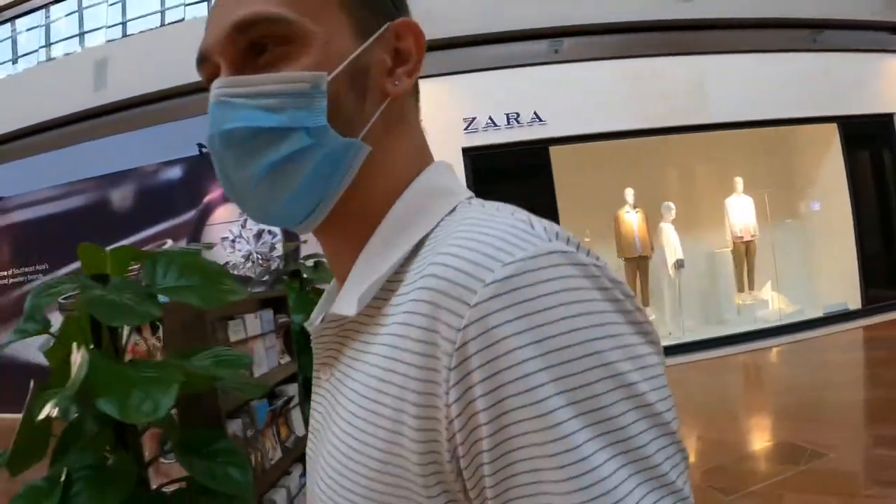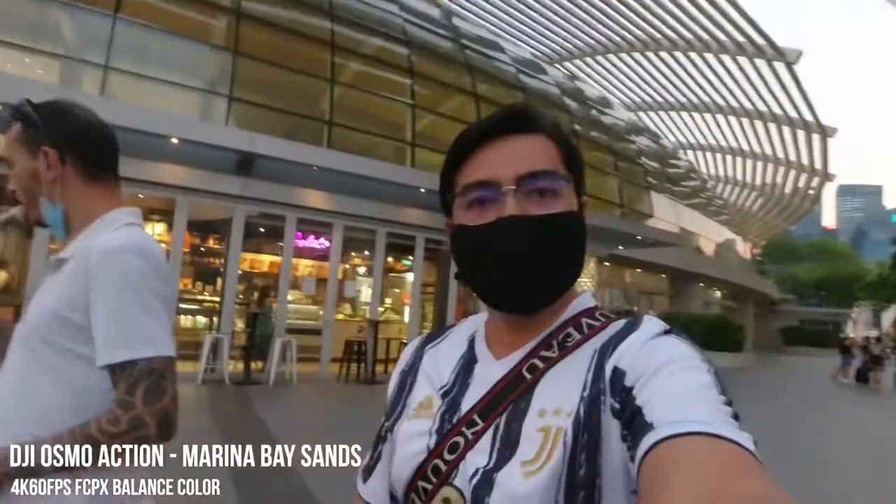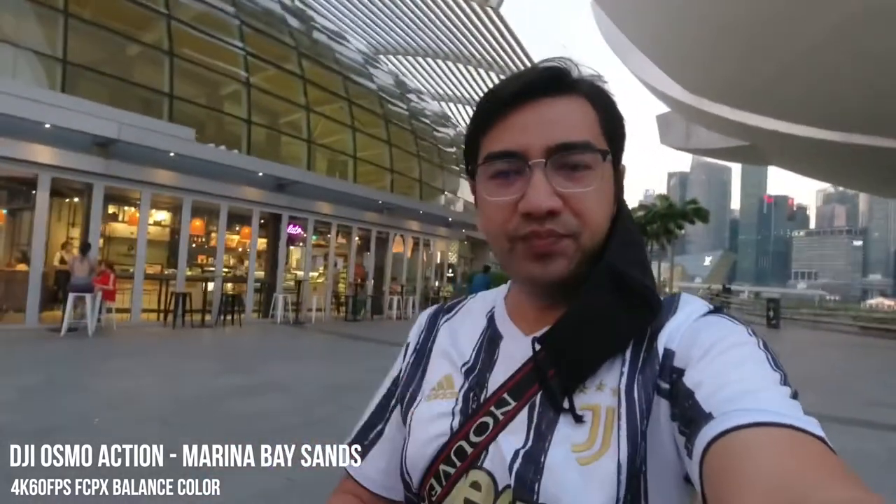All right guys, DJI Osmo Action with a shotgun mic, 4K 60, same location - doing a side-by-side comparison with the GoPro Hero 9. Of course it was much brighter earlier but now it's a bit dark, it's evening time. You can see in the background the sun is setting - we have golden hour here in Singapore.